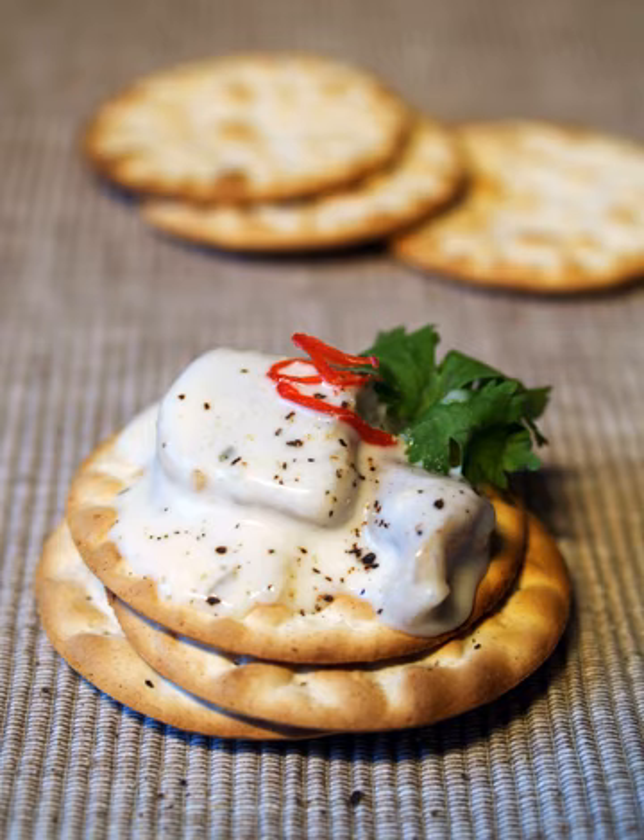A cracker is a baked food typically made from flour. Flavorings or seasonings, such as salt, herbs, seeds, or cheese, may be added to the dough or sprinkled on top before baking.